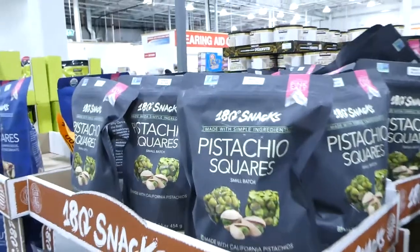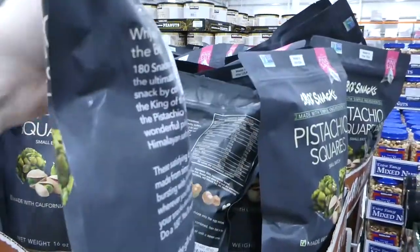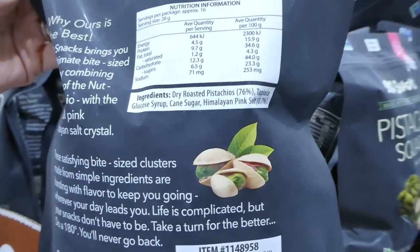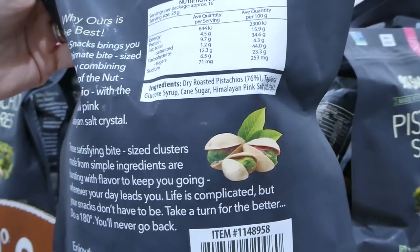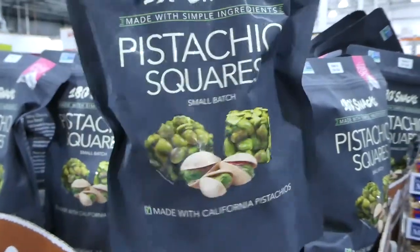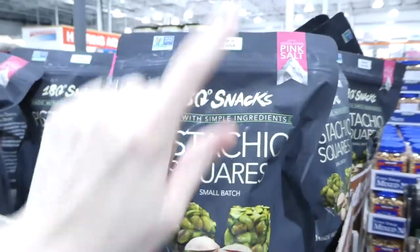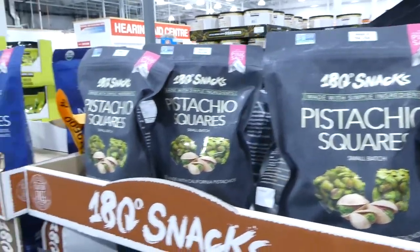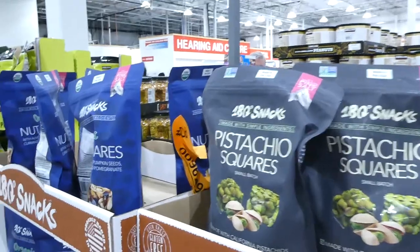The small pistachio squares have dry roasted pistachios, tapioca, glucose syrup, cane sugar and Himalayan pink salt — that's it. These are the 180 Snacks brand and they are $24.50 for 454 grams.